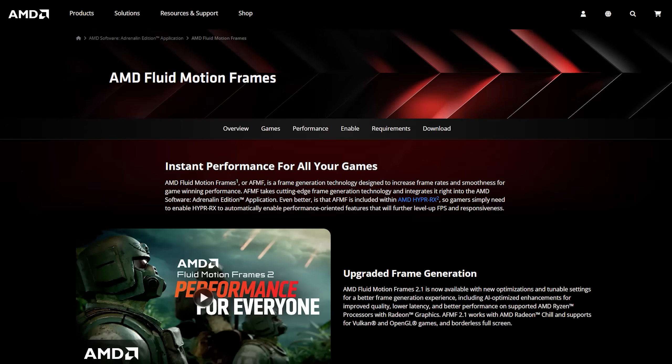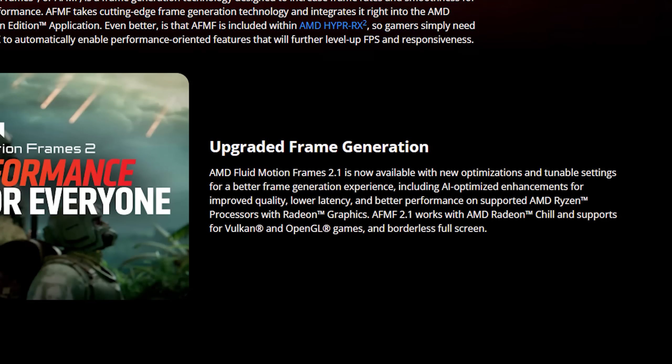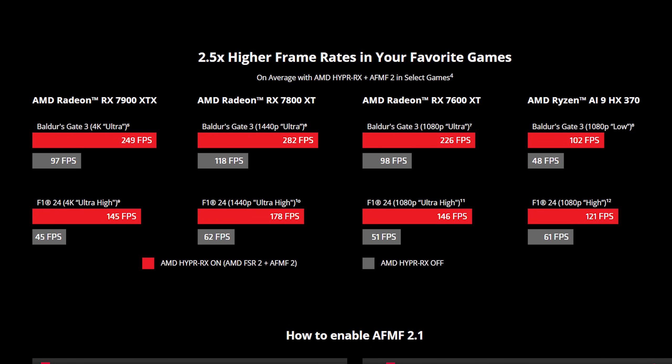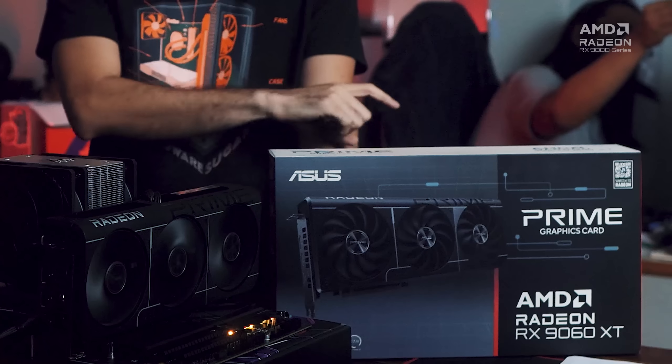You can see that in AMD's frame generation with Fluid Motion Frames 2.1. The good thing about frame generation is there's a noticeable increase in the number of frames you're seeing and you don't need to have a very expensive card to see the difference, because most of the work in frame gen is done by AI — more frames without additional strain on the GPU.